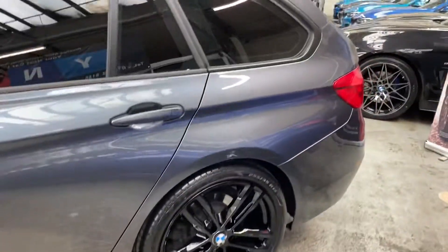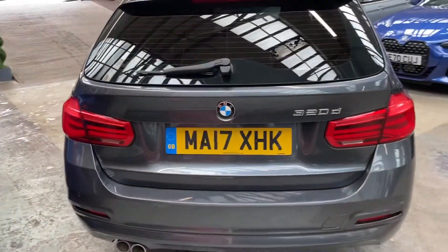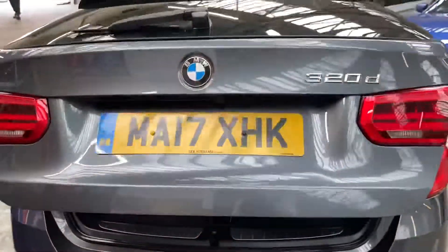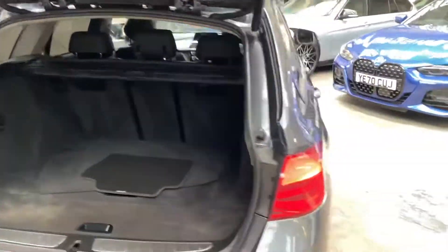For rear passengers, there's a very spacious, comfortable, clean and tidy rear bench with isofix and a centre folding armrest. At the back we have rear parking sensors and an automatic opening and closing tailgate - the 3 Series Touring offers a big boot space as well as split folding rear seats.